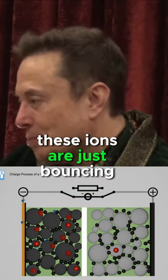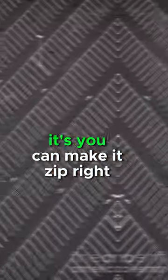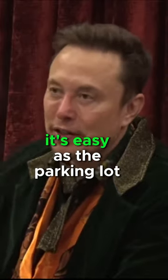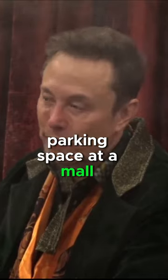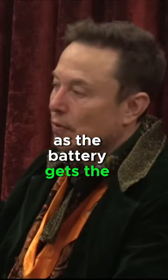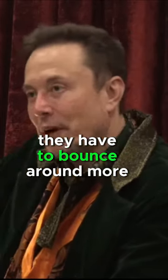There are just these ions bouncing around looking for a parking space. When the parking lot's empty, they can zip right in there and find a spot — it's easy. As the parking lot gets full, just like trying to find a parking space at a mall, you have to hunt around for a spot. As the battery gets closer to full, it's harder and harder to find a spot. They have to bounce around more.